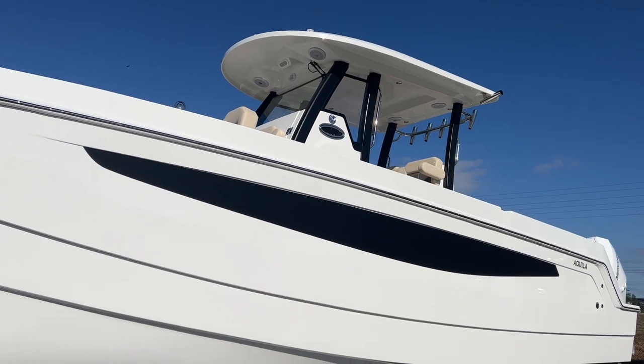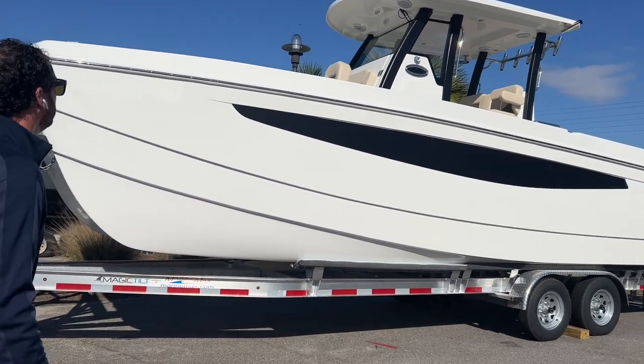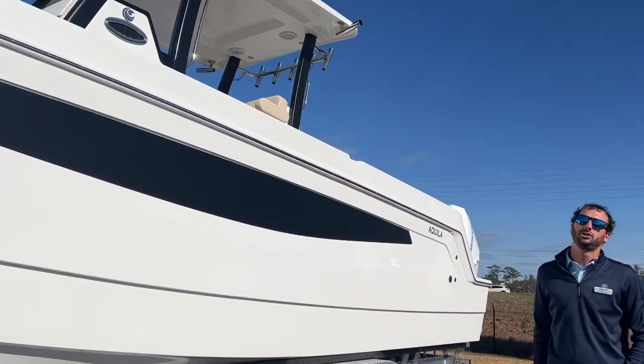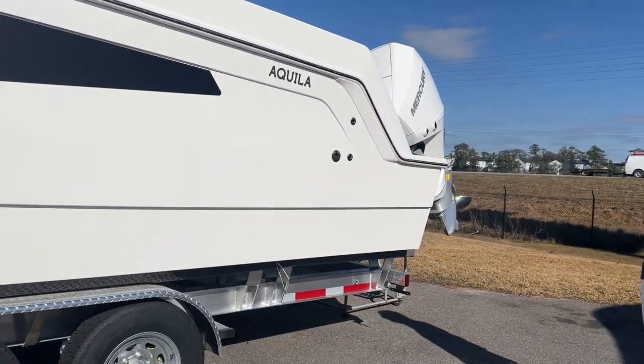You'll see this custom-built trailer for this particular boat — that can be included upon purchase. With the white accents you have the black to complement, and on the back you have upgraded Mercury 225s in white to match the exterior hull color.